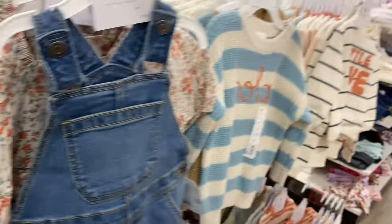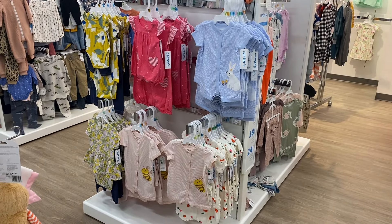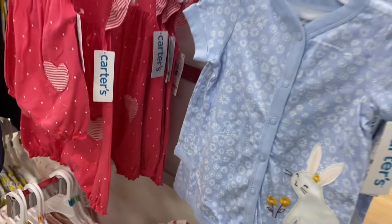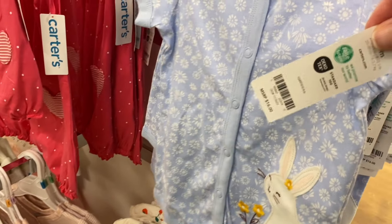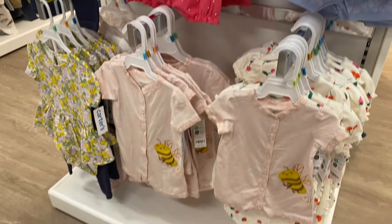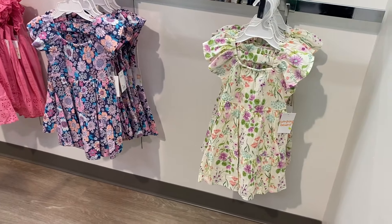They have these overalls — Ola Little Love — and they have some new Carter's clothes here too. These are cute, I like these. They're on sale for $13.99 and $10.99; otherwise they would be $16.99.